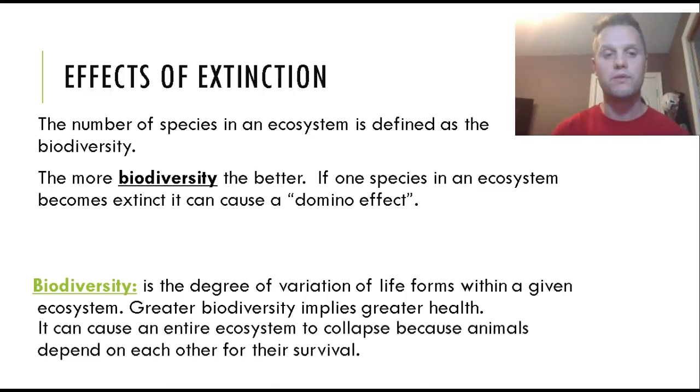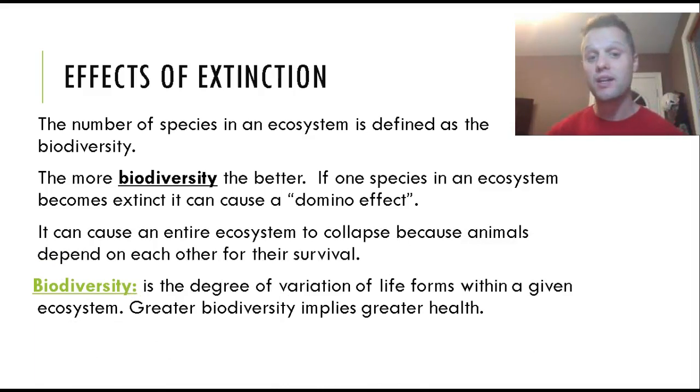Biodiversity is a good thing, and an entire ecosystem can collapse if there isn't enough of it. Animals depend on each other for survival — this is the idea of interdependence. To summarize: biodiversity is the degree of variation of life forms within a given ecosystem. Greater biodiversity implies greater health in that ecosystem. Biodiversity also means a few other things which we'll talk about as we go through the unit.